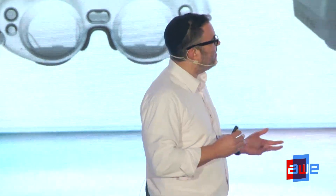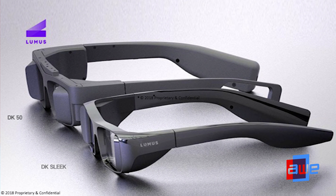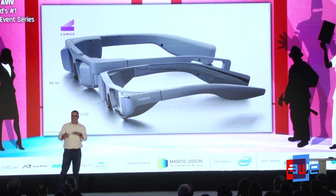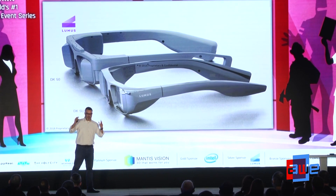Loomis uses solid-state materials to do its reflective waveguide, and this technology has been in the market for a hundred years. Progress doesn't go as fast as we hope, but it is incremental. The DK50 has some protrusions on the side — with our next version, which we're announcing at CES, we've removed those and increased both the peripheral view and the field of view — the window to the world.